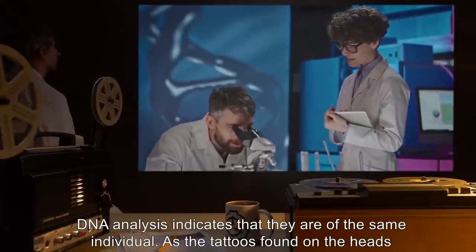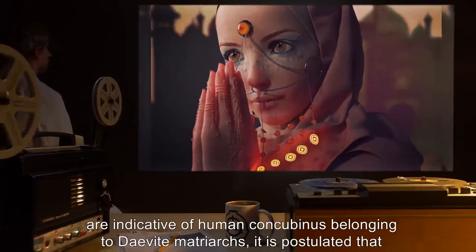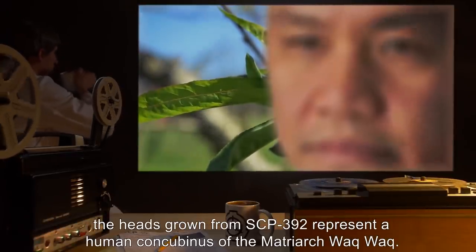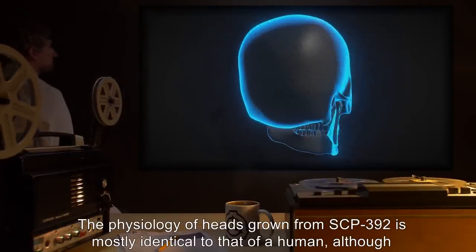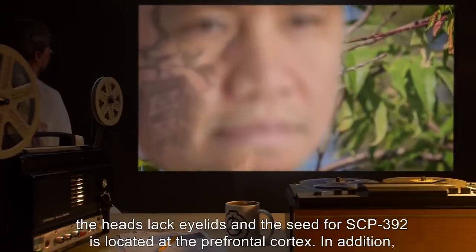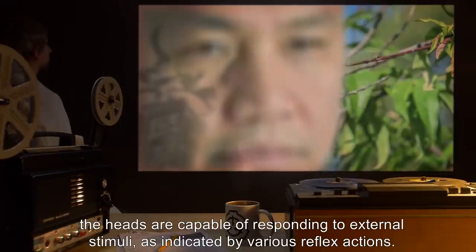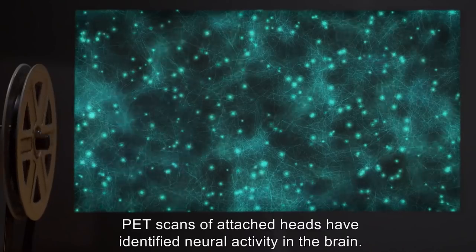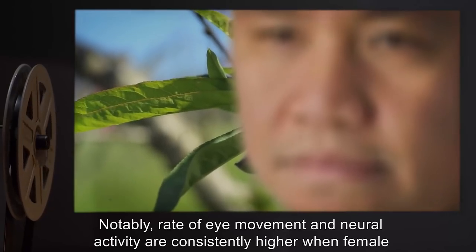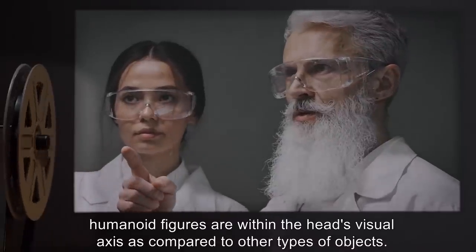DNA analysis indicates that they are of the same individual. As the tattoos found on the heads are indicative of human concubinus belonging to Devite matriarchs, it is postulated that the heads grown from SCP-392 represent a human concubinus of the matriarch Walk Walk. The physiology of heads grown from SCP-392 is mostly identical to that of a human, although the heads lack eyelids, and the seed for SCP-392 is located at the prefrontal cortex. The heads are capable of responding to external stimuli, as indicated by various reflex actions. PET scans of attached heads have identified neural activity in the brain. Rate of eye movement and neural activity are consistently higher when female humanoid figures are within the head's visual axis.